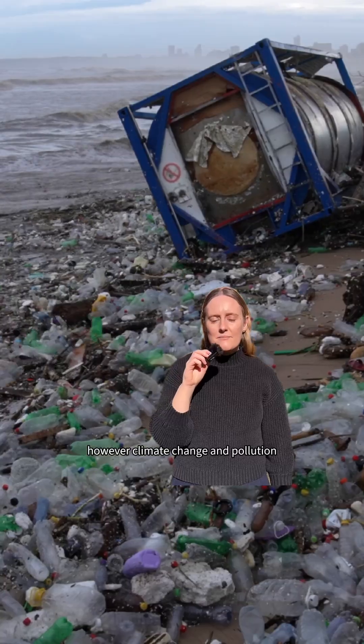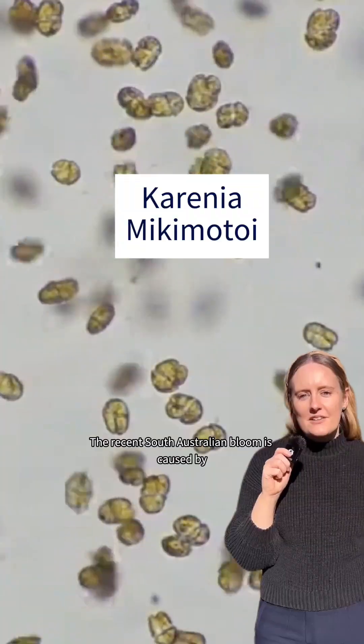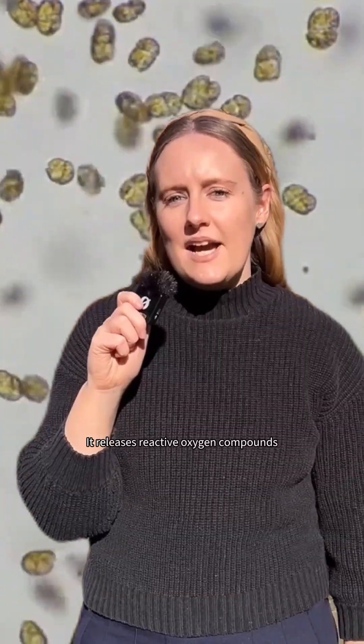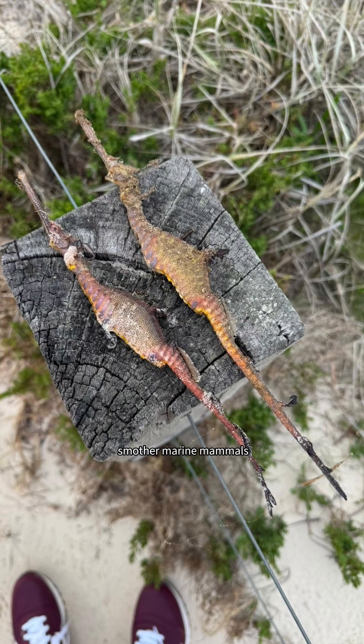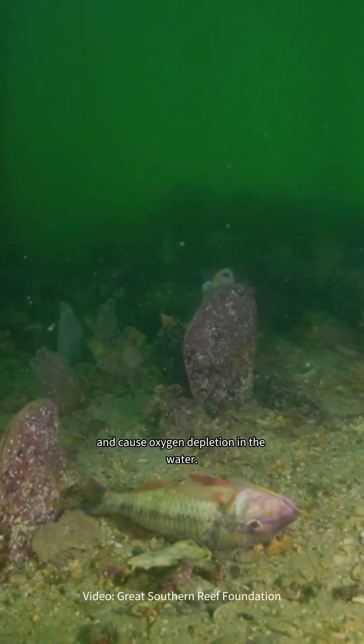Algal blooms are natural events, however climate change and pollution have supercharged their formation. The recent South Australian bloom is caused by Karenia mikomotoi. It releases reactive oxygen compounds that damage fish gills, smother marine mammals, and cause oxygen depletion in the water.